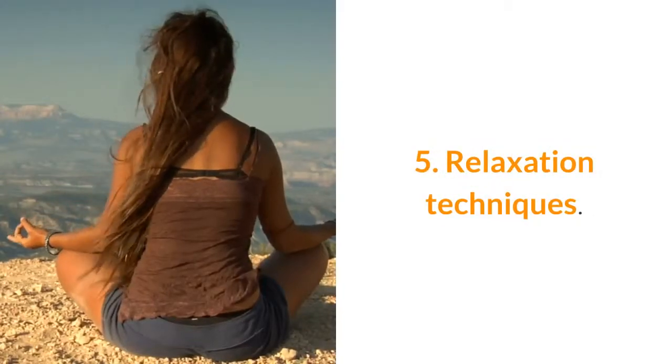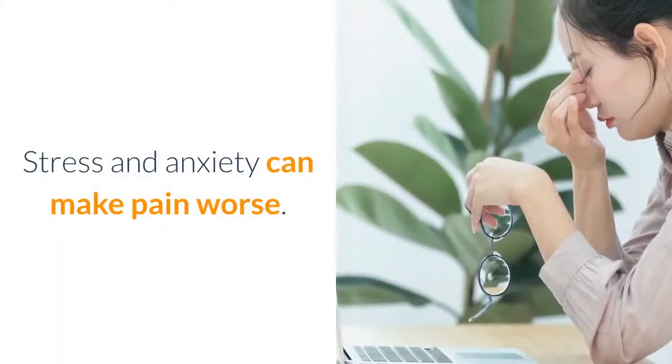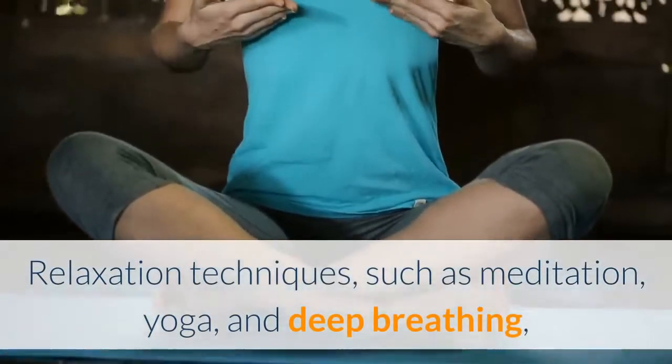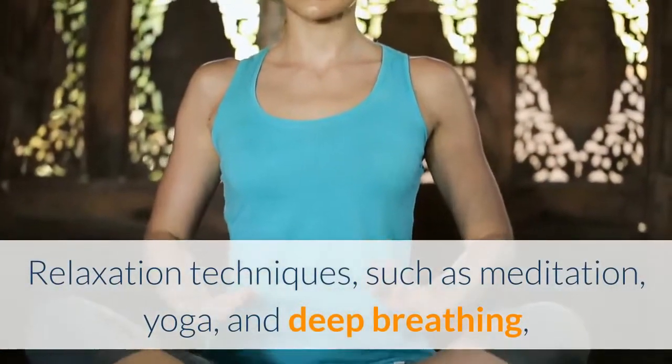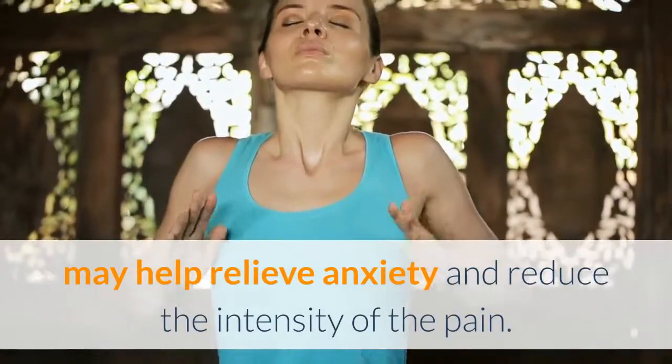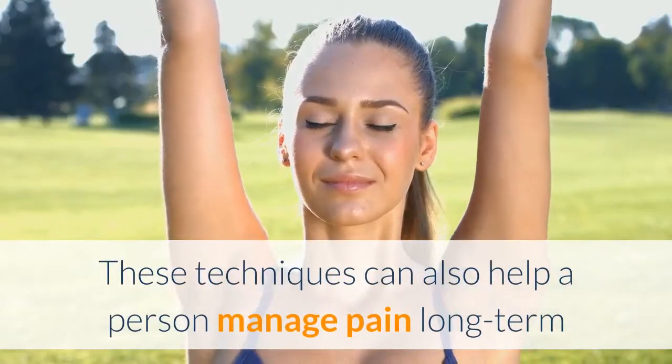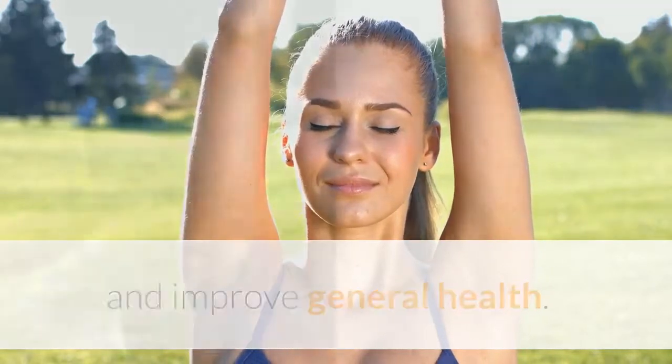It is safe to repeat this several times a day as long as the pad is not hot enough to burn skin. Do not sleep with a heating pad. 5. Relaxation techniques. Stress and anxiety can make pain worse. Relaxation techniques such as meditation, yoga, and deep breathing may help relieve anxiety and reduce the intensity of the pain. These techniques can also help a person manage pain long-term and improve general health.